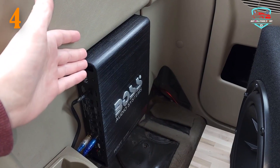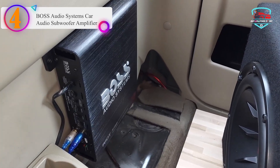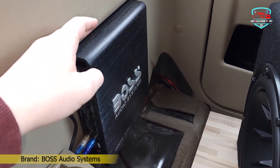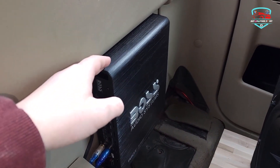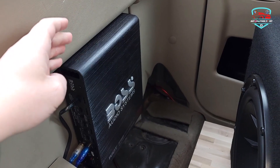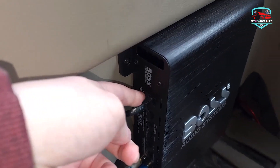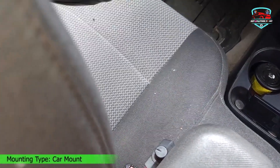Number four on our list is also a Boss Audio Systems car audio subwoofer amplifier, with 1100 watts max at 2 ohms and 550 watts max at 4 ohms. Class AB amplifiers have an enormous amount of current flowing through output transistors with no audio signal, while Class B has no current flowing through its outputs. It features a MOSFET power supply, which is an electrical switch that allows and controls the flow of electrical current.